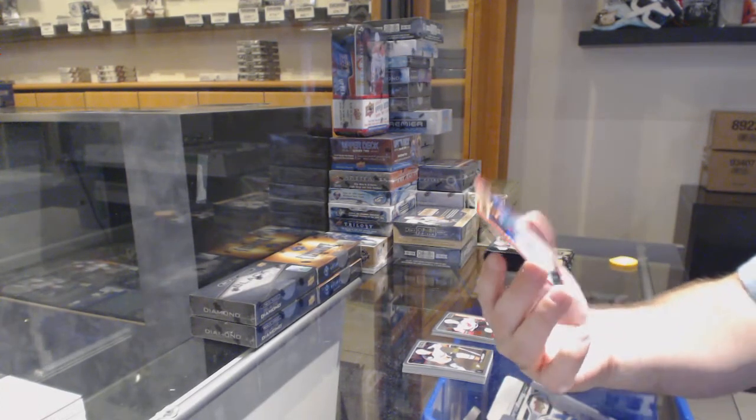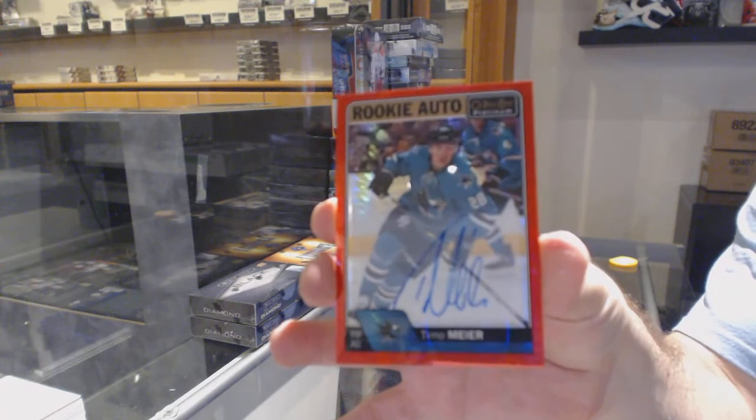And a red prism rookie auto for the Sharks of Timo Meier, numbered to 50.